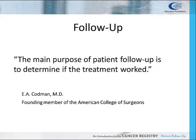Dr. EA Codman, one of the founders of the American College of Surgeons, stated: the main purpose of patient follow-up is to determine if the treatment worked.